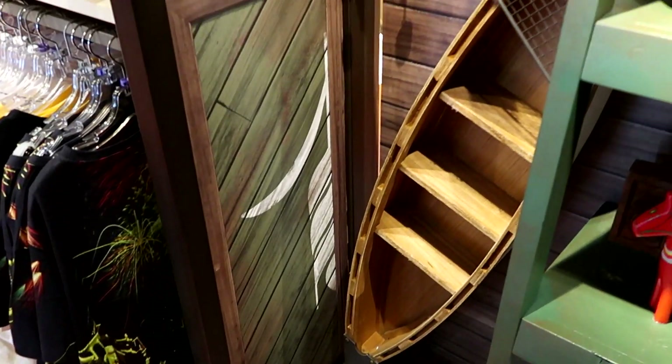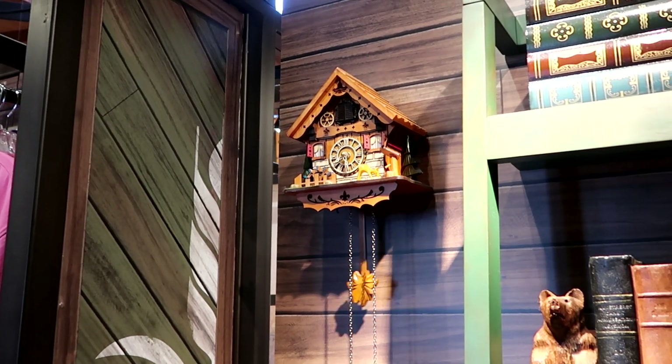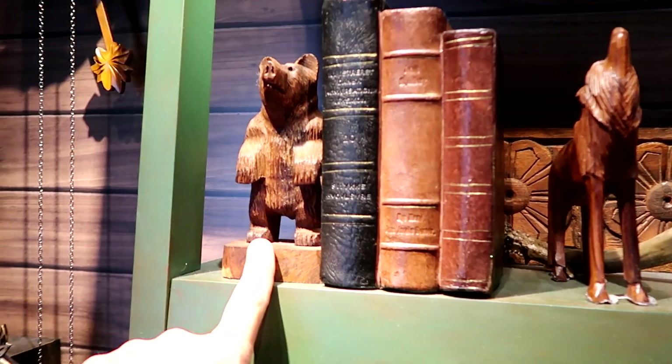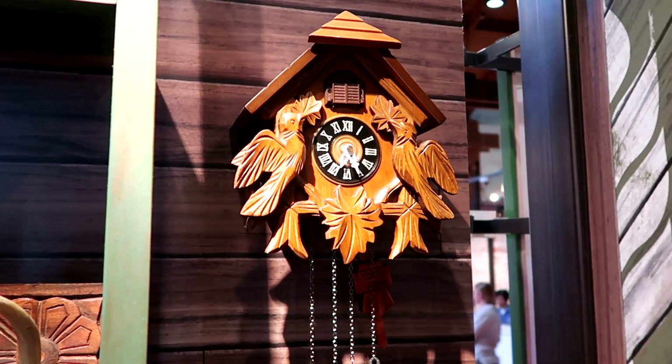The theming inside Wandering Oaken's Trading Post is so cool — I am a big fan of cuckoo clocks, and they have a bunch of them going in here, some faux books, and even some carved pieces. Look at this bear — really unique. The cuckoo clocks definitely take the cake.